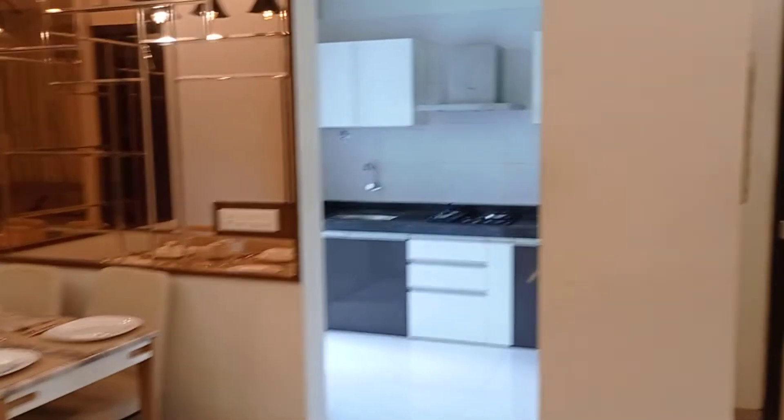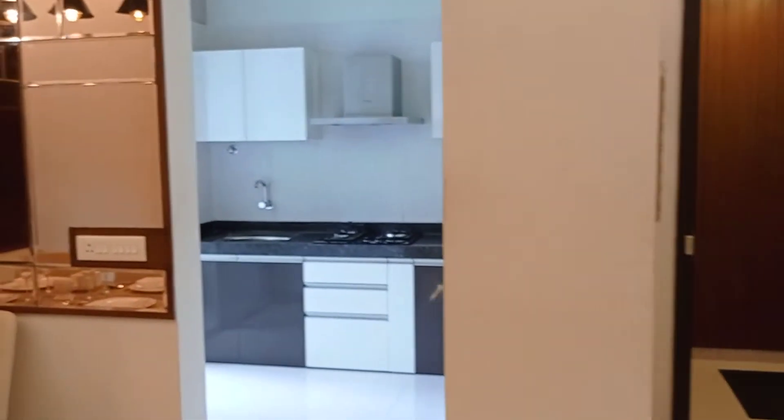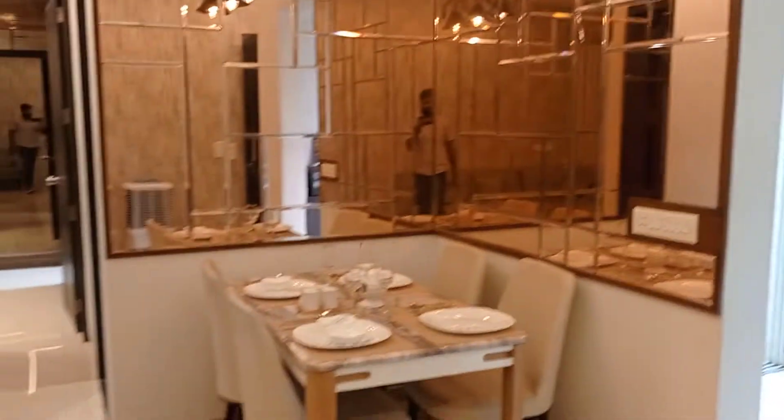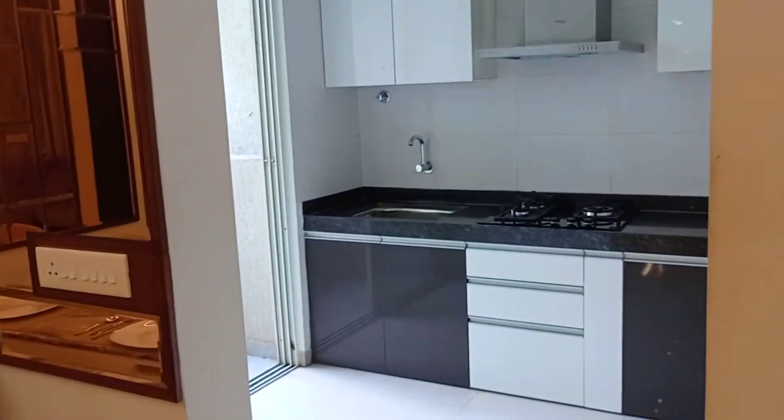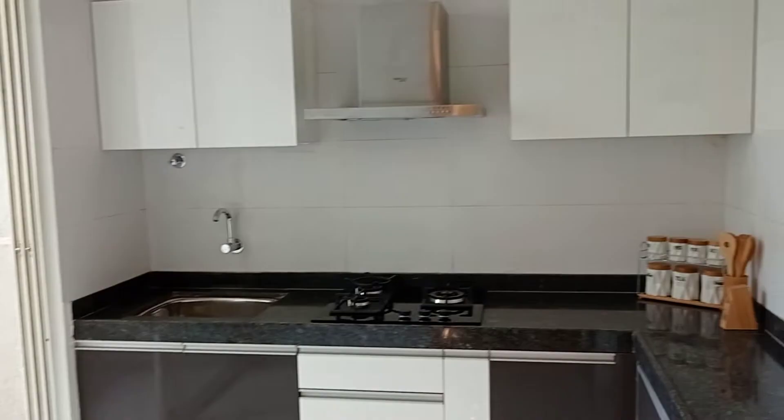Next to the living area is the kitchen. That's your main door, and this is the kitchen and your dining area. Let's go and explore the kitchen area. The size of the kitchen is 8 by 8.